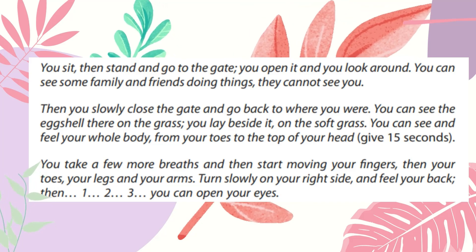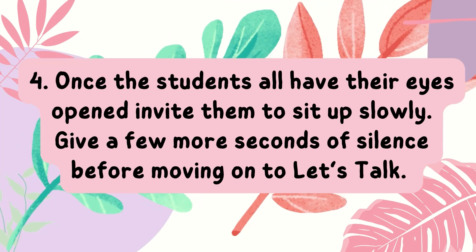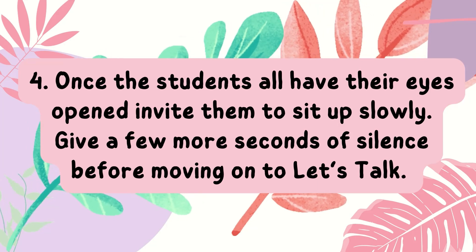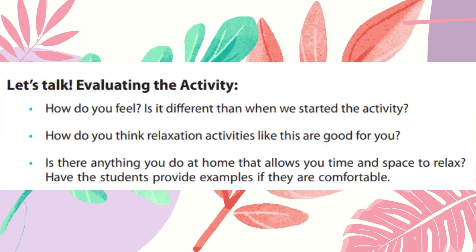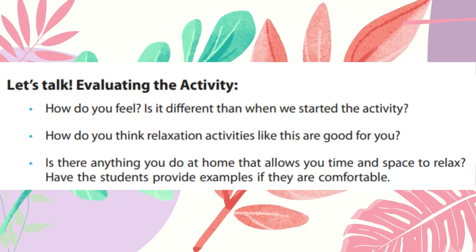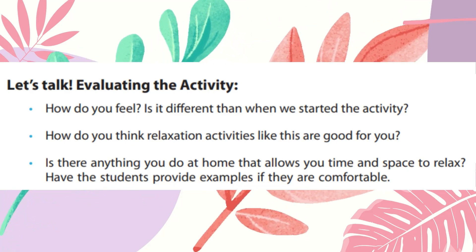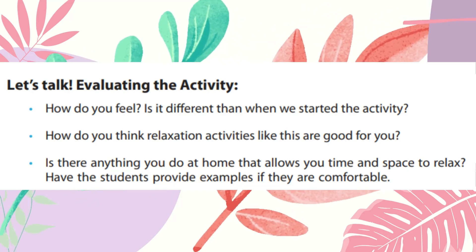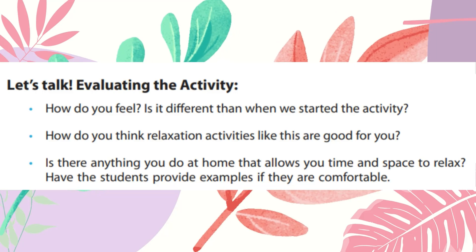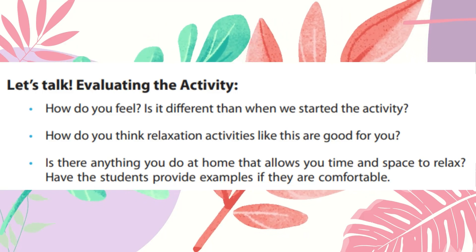That is the script that we are going to read to our students. You can translate it into the dialect that you want. Once the students all have their eyes opened, invite them to sit up slowly and give a few more seconds of silence before moving on to Let's Talk. For the processing, we are going to evaluate the activity. Ask your students: How do you feel, and is it different than when we started the activity? How do you think relaxation activities like this are good for you? Is there anything you do at home that allows you time and space to relax? Have the students provide examples if they are comfortable.